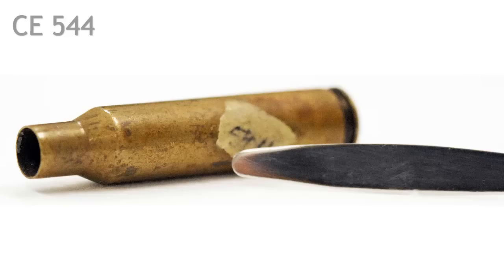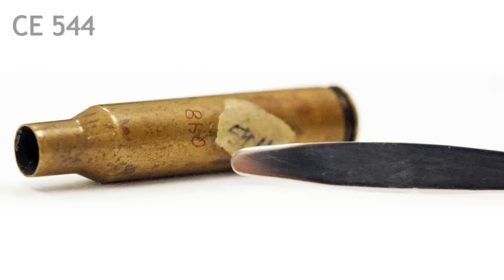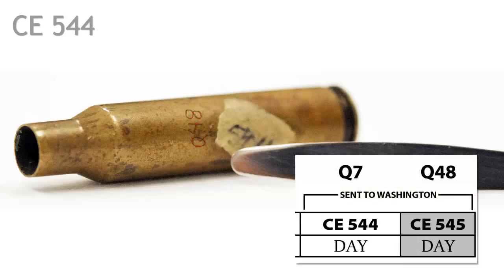Let's move on to our next shell, CE 544. Again, the presence of a pointer tells us that there are markings. The marking highlighted here is not the marking we're supposed to see in two ways. First, it's only an FBI evidence number, not the initials of one of the people in the chain of custody sequence. Second, it's actually the wrong evidence number — this number is supposed to be Q7, but instead it's Q48. Or is it? Let's take a closer look.